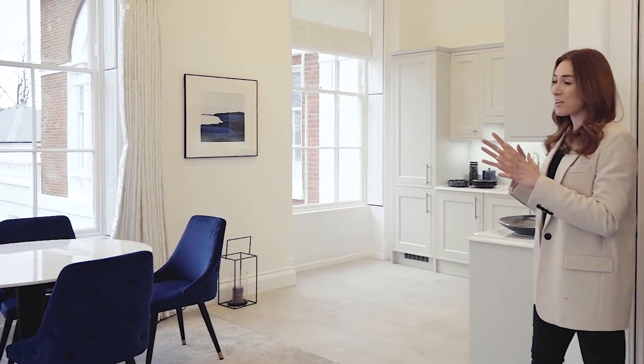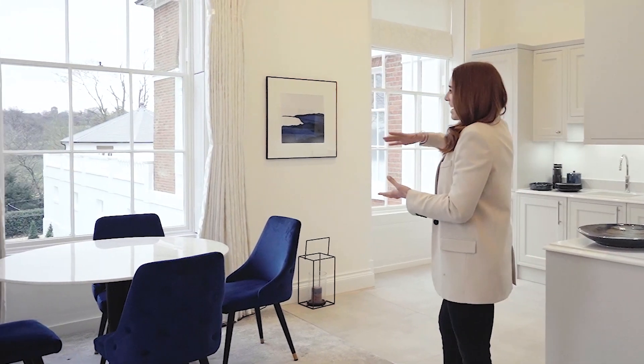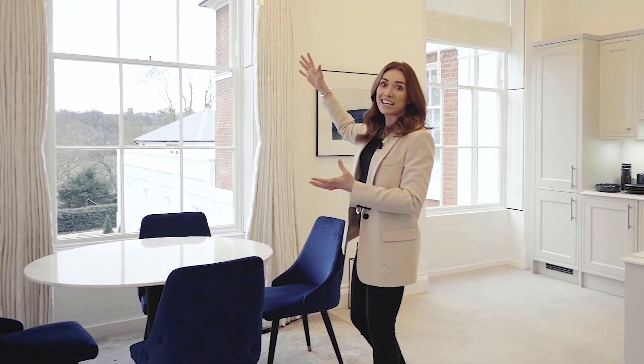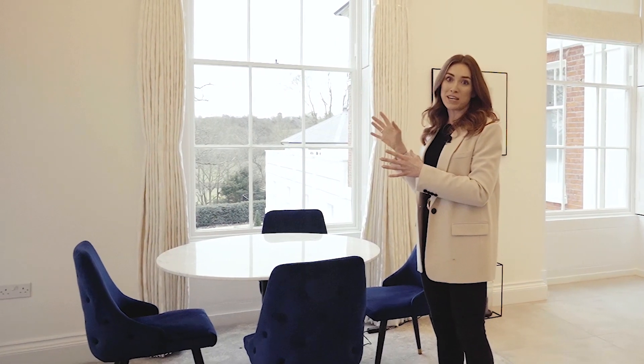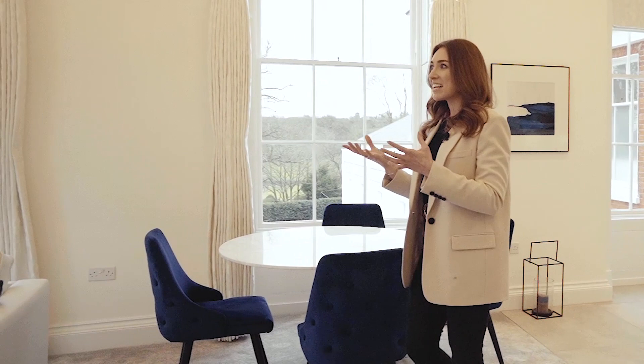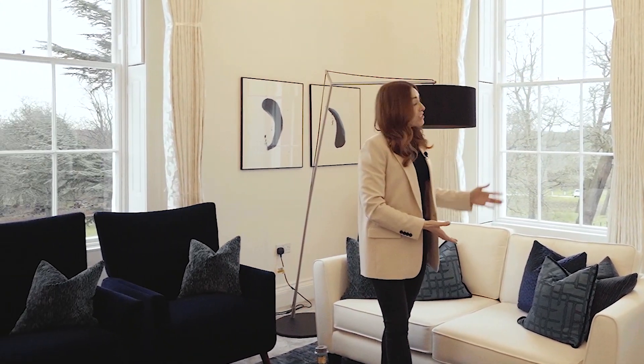Wow, this is such an amazing space. You can see it is flooded with natural daylight and it all comes in through these handmade traditional sash windows. You've also got bespoke joinery and what an amazing location to entertain. You've got lots of space here — open plan living at its best. Or take a seat and just enjoy the scenery.